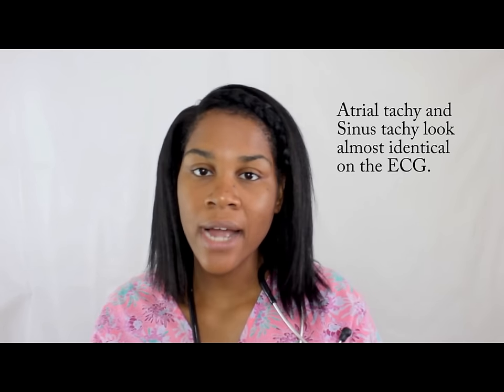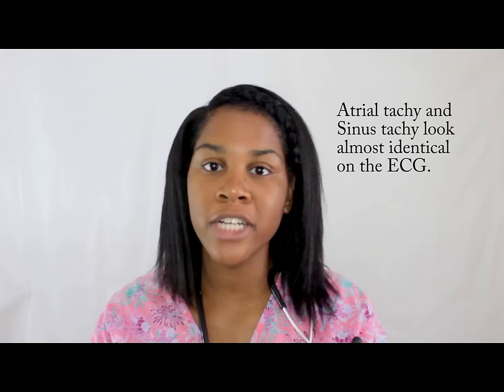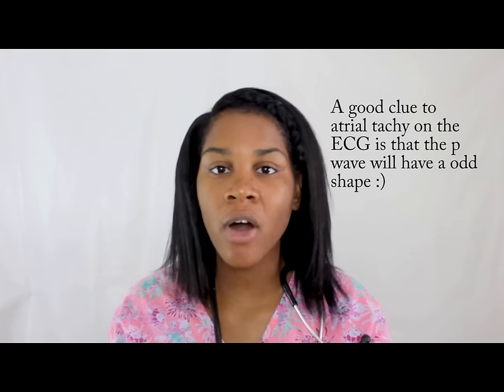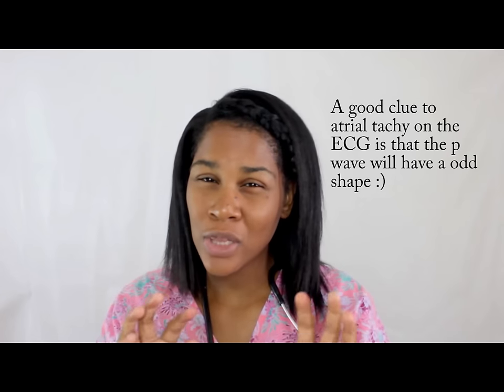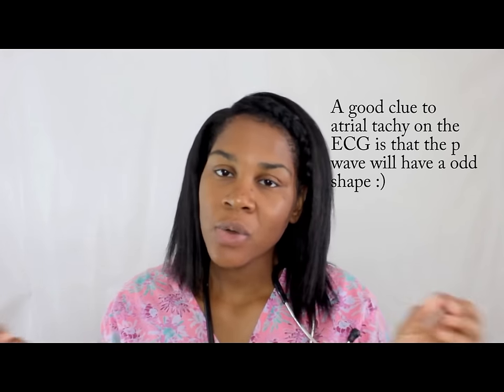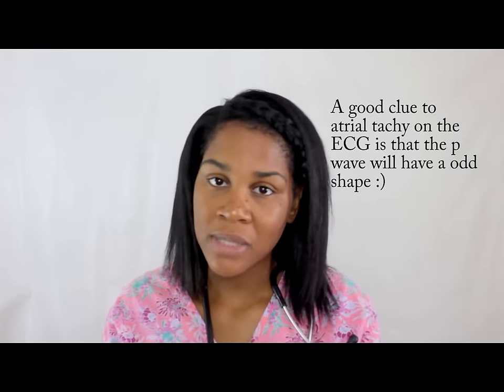NCLEX tip: atrial tachycardia and sinus tachycardia look so much alike that it is sometimes very difficult for nurses — whether experienced or inexperienced — to distinguish them, because they both have P waves and QRS complexes. The difference is that with atrial tachycardia, that P wave is going to look abnormal. That's another reason I don't suspect this one to be on NCLEX, because it's very hard to distinguish between the two.